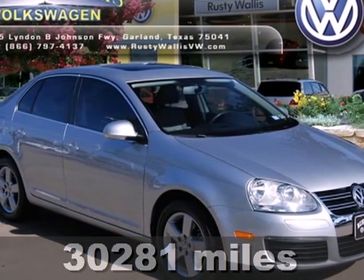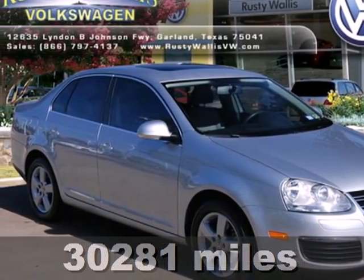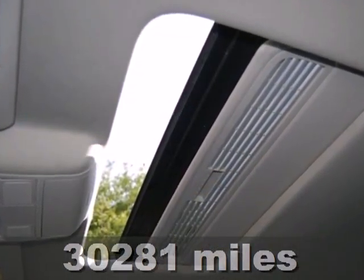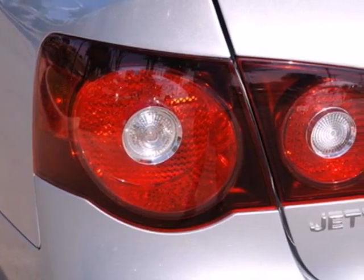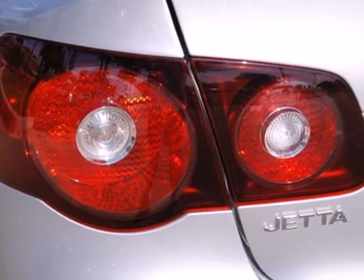Here's a 2009 Volkswagen Jetta Sedan. The sleek and sexy Jetta Sedan has standard safety features including intermittent windshield wipers, 4-wheel anti-lock brakes, multiple airbags, and power brakes.